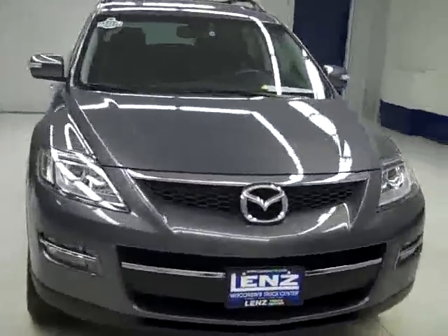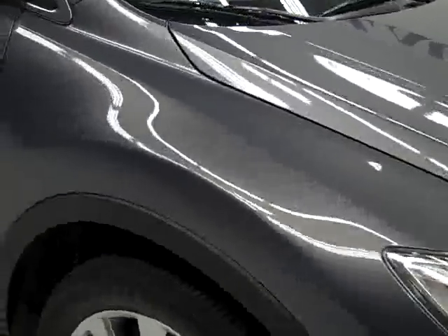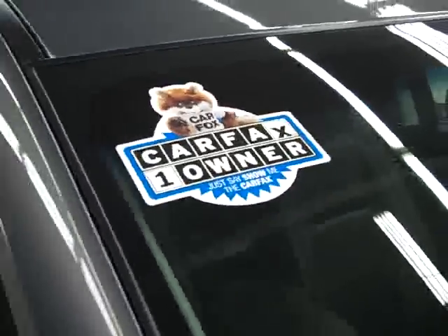This is stock number B1073, a 2008 Mazda CX-9 all-wheel drive, grand touring edition. Galaxy gray is the color, 39,000 miles, 3.7 liter engine. These Bridgestone Dueler HL tires have right around 50% of their tread, and this is a one owner vehicle with a clean Carfax.